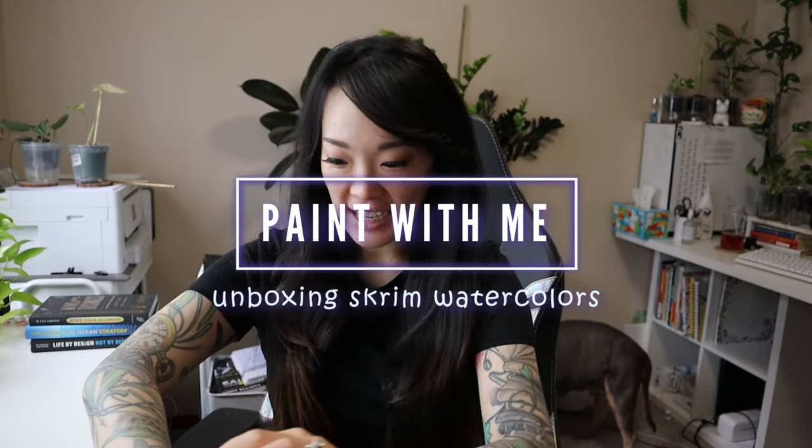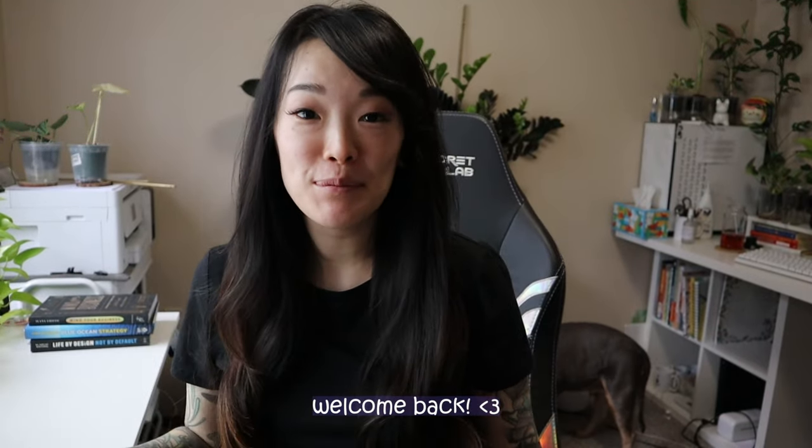Hello, hello everybody! This is kind of like an impromptu video for this week because, yo, girl's been stressed and I have not had a chance to plan out my video for this week, but I have made a commitment to one video a week on Sunday's upload.